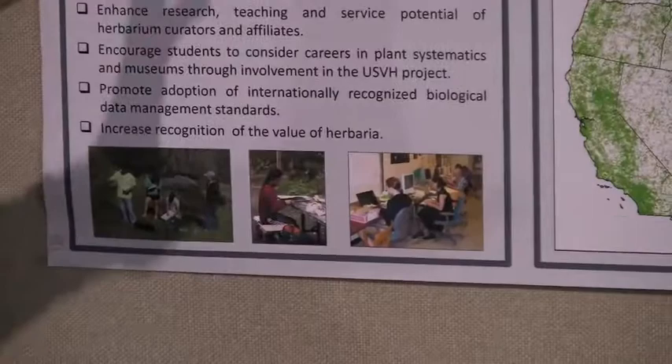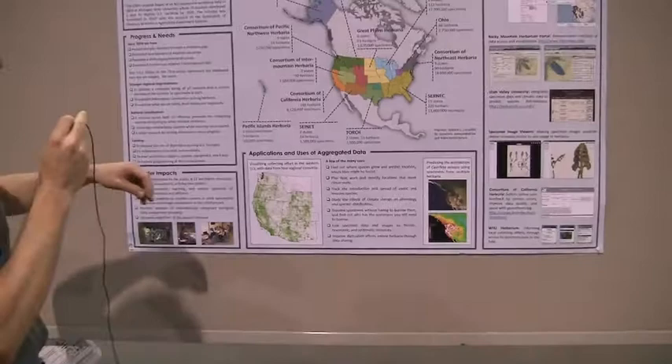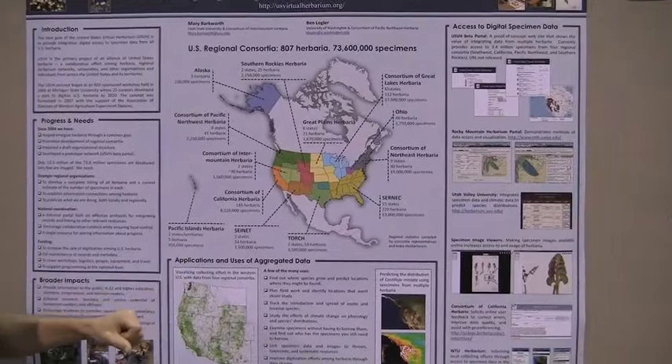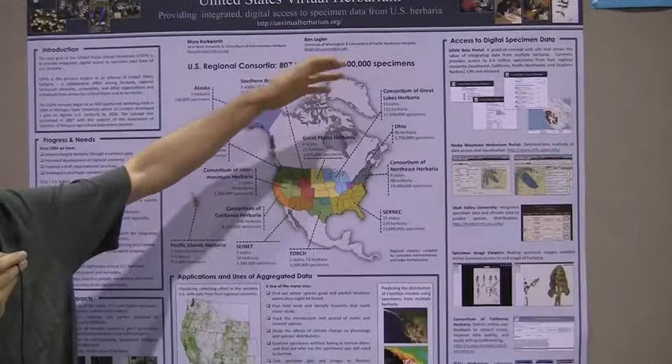All this information has to be brought together, and this is where Ben comes into play. All the information is aggregated through a two-level process from the individual herbaria within the U.S. They database their collections and image their collections. Those are then aggregated at a regional level by interested members of the regional herbaria. Then at the national level, a group aggregates the information from each of these regions into a single massive data set of approximately 70 million specimens.